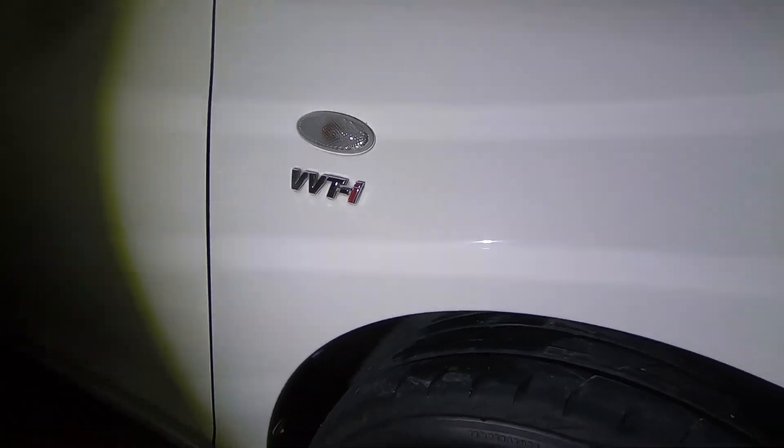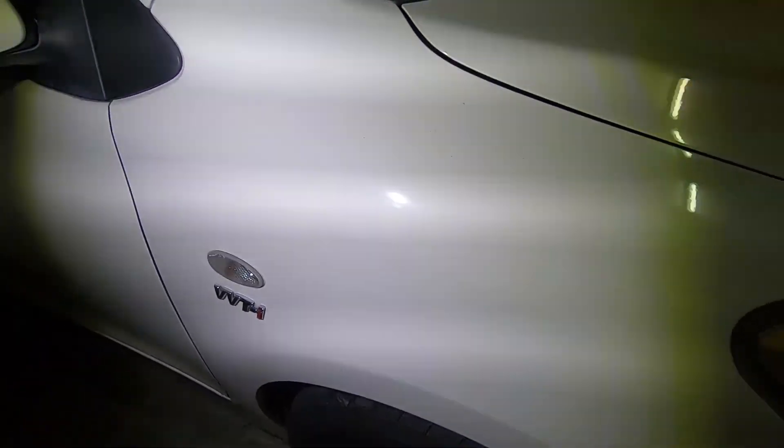I've completed the polishing on the Toyota Vios. Just want to show you guys the paint condition on the bonnet — it's looking much better now. The next step is to wash off all the residue and polish dust, and then I will do the waxing for the car. Stay tuned.